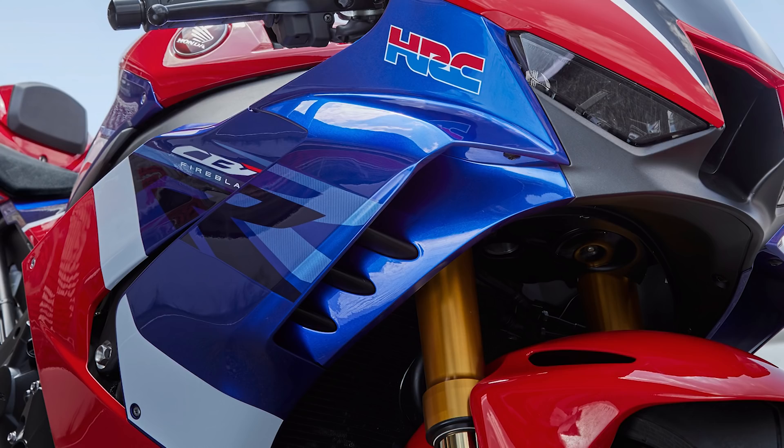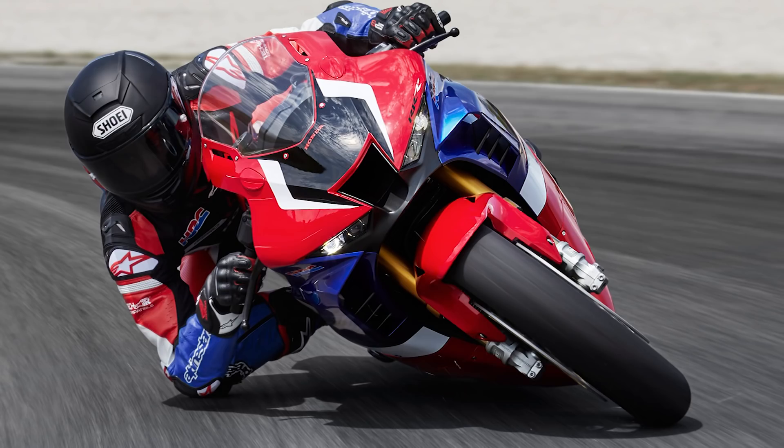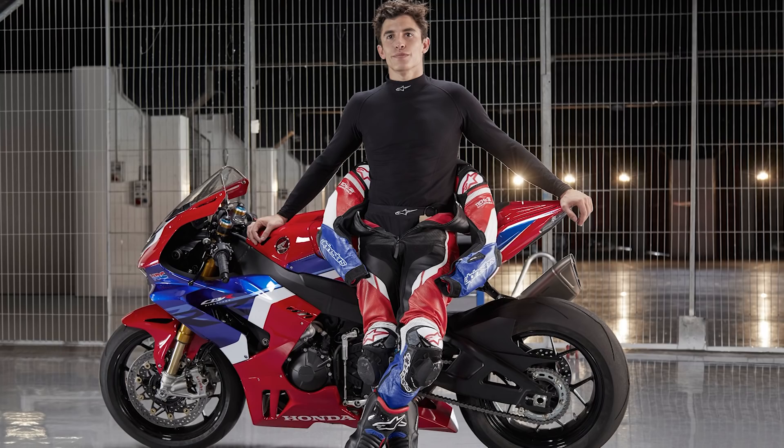Ich bin gespannt, wann die echte Fahrpräsentation stattfindet. Jetzt, wo ihr dieses Video seht und wir es freischalten dürfen, sehe ich schon die Fireblade live. Ich hoffe, ich kann noch ein paar Bilder einfangen. Da ist natürlich die internationale Presse vor Ort – das ist immer ein bisschen schwierig, vor allem wenn so ein Motorrad präsentiert wird.